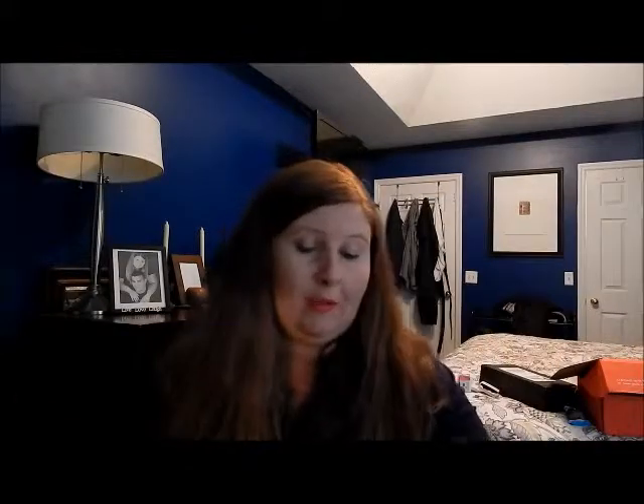I found this stuff at Walgreens, so if y'all want to go find it — I'll write down all the things I bought and what colors they were. Go check it out and try something new with lipsticks like I am, and let me know what you're doing with all this.